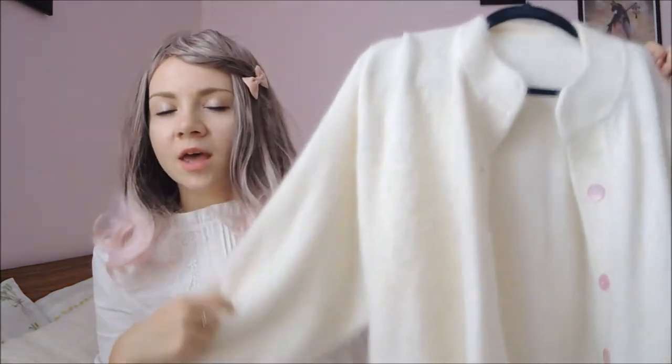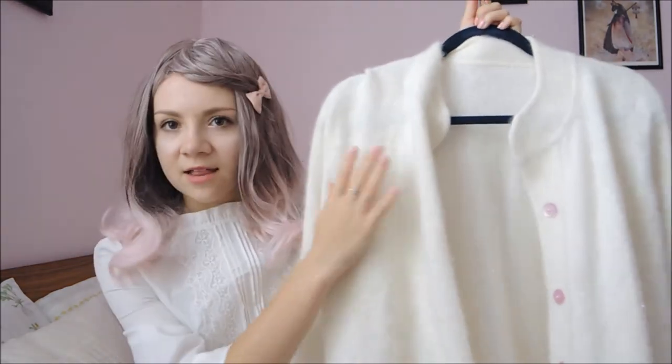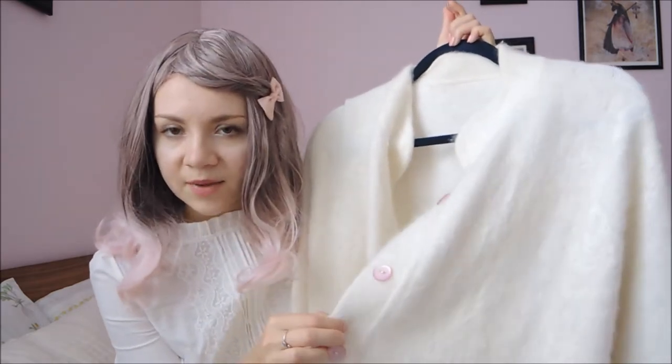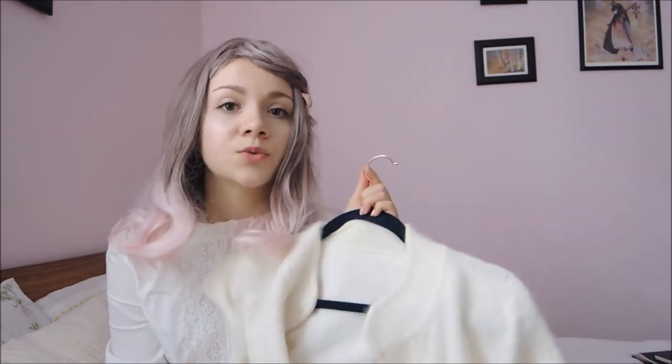Another item is this white Angora sweater. I did a lot of modifications to this. It was originally a jacket sort of thing, so it had some silk lining, and it had a lot of really tacky embroidery, pearls, and sequins, so I took all of that off. I replaced the buttons with these nice light pink ones, and it's now just a really cute sweater that I wear around the house when I get a bit chilly. It's really nice and super duper soft.